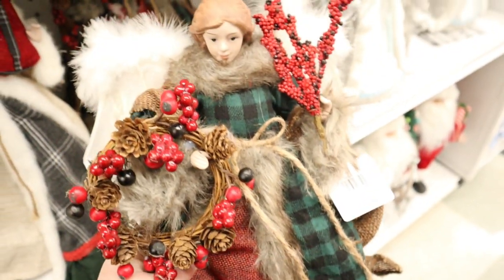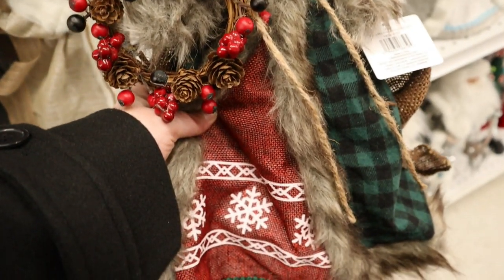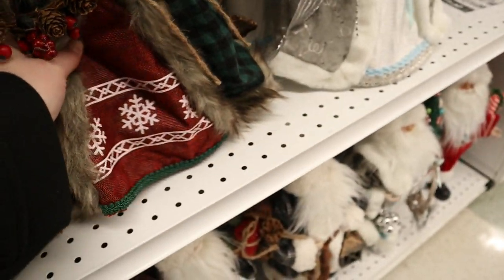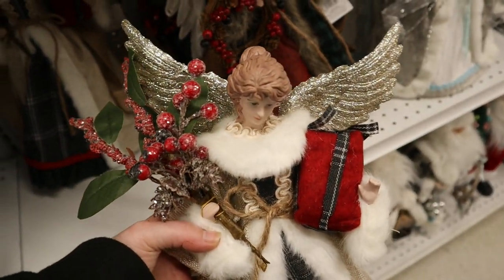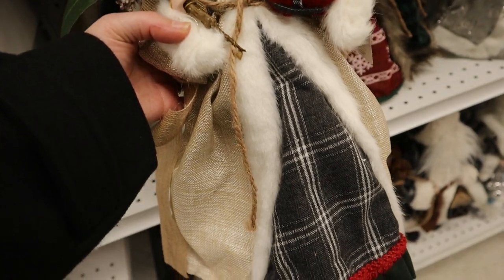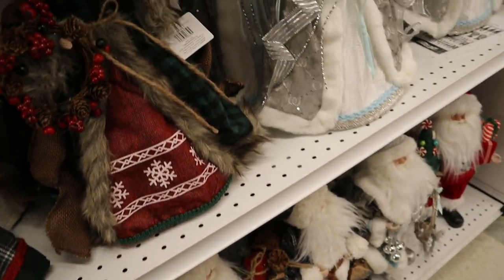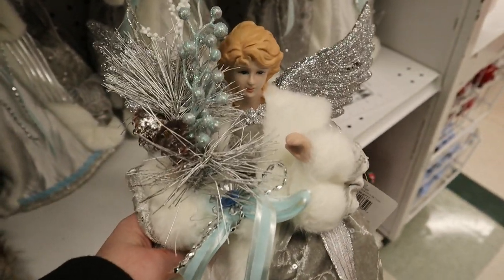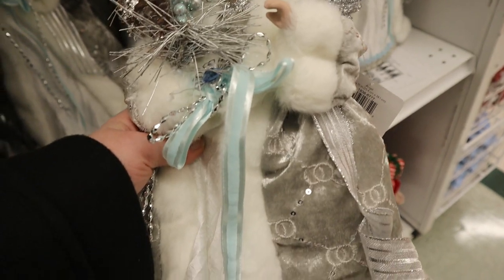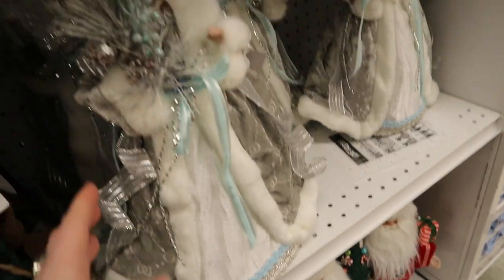There were these angels — one of my grandmothers used to collect angels, so these made me think of her. They're so beautifully done. One with a snowflake gives me kind of Norse feelings; another with tartan makes me think very Scottish. Then one that's very white and silver — like if you were somewhere wintry like Greenland. I thought they were just so beautiful and well-made.